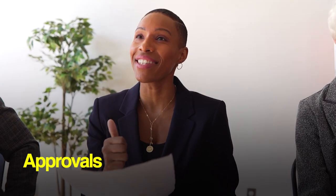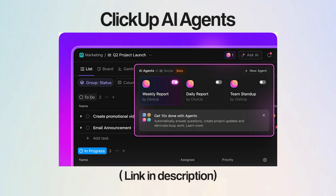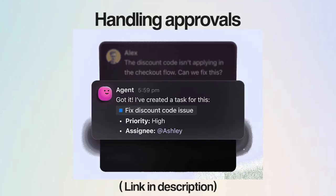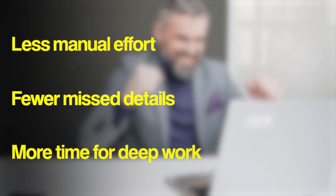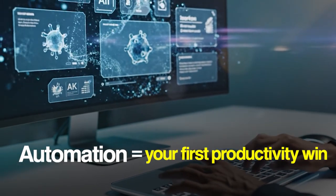For teams dealing with entire chains of tiny tasks — think approvals, file uploads, or status reports — ClickUp's AI agents can be super helpful. They can take over repetitive work within ClickUp, like handling approvals or organizing updates, so your projects keep moving even when you're not watching. Less manual effort, fewer missed details, and way more time for deep work. That's how automation becomes your first real productivity win.